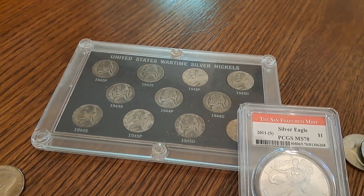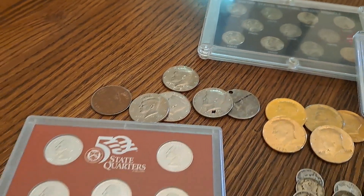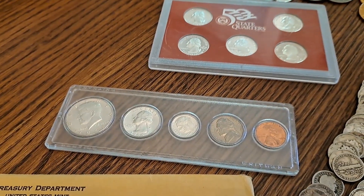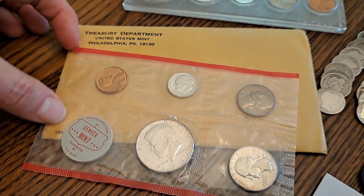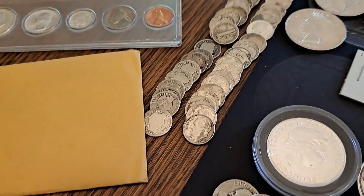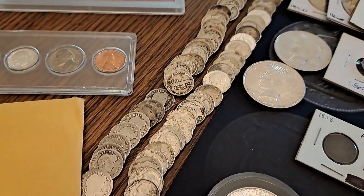We have a wartime nickel set — all 11 in a nice case — some gold clad commemoratives, some old coins, a magic coin. We have a set of quarters and another '64 proof set, a '64 mint set, the Denver side of a '64 proof set. And then we have all the dimes along this side — we have Mercs, we have Rosies, we have some Barbers.